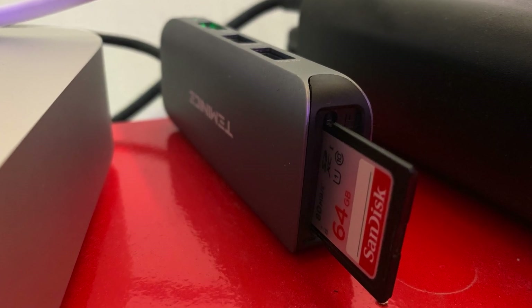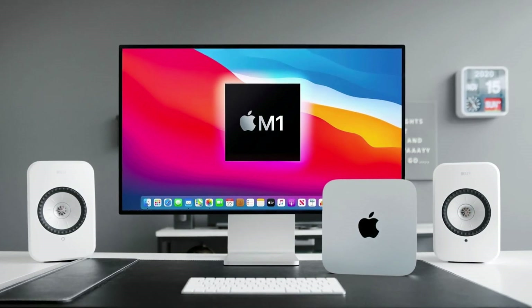The only thing missing for me is an SD card reader — I do need to use a dongle for that. Otherwise, the amount of ports here is just fine for me, though your mileage may vary.